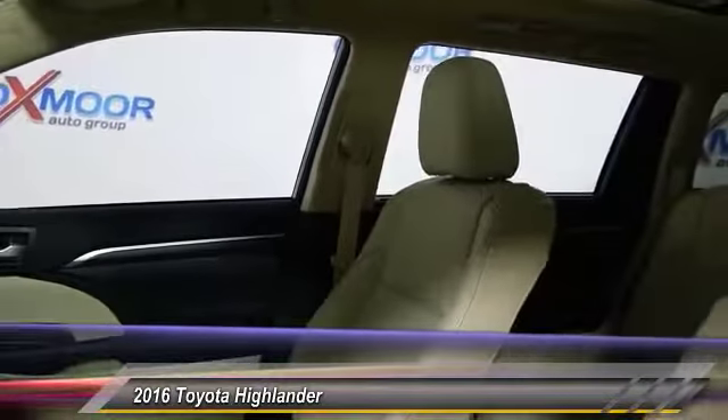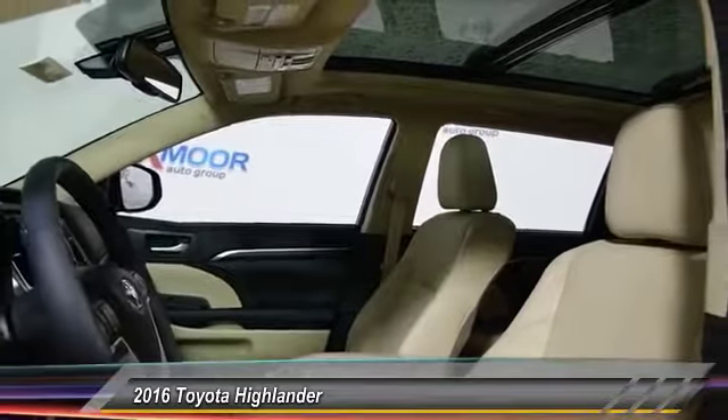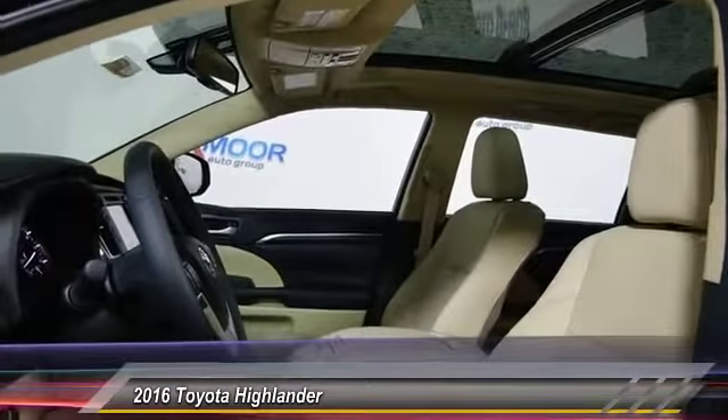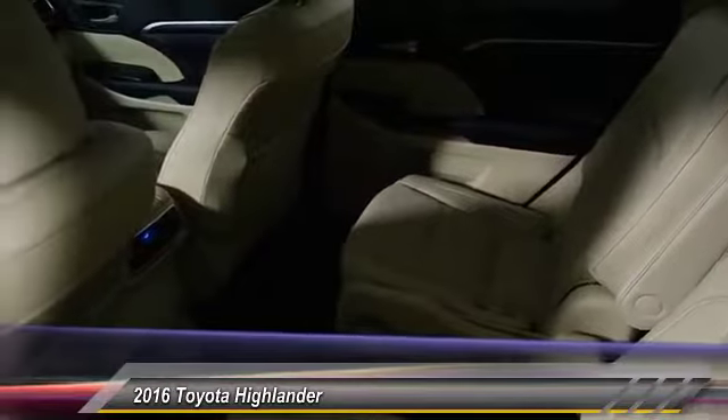A 2010 top safety pick, the Highlander is where substance meets style and is priced below $50,000. This vehicle has less than 100 miles. Here are some of this vehicle's great options.